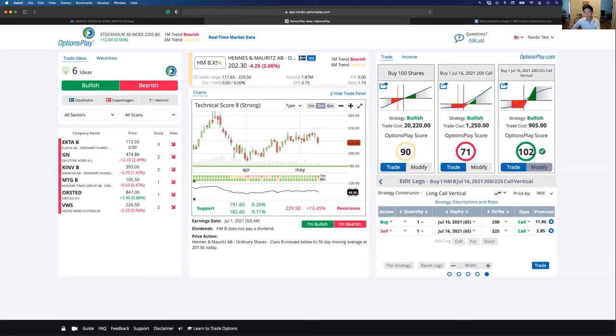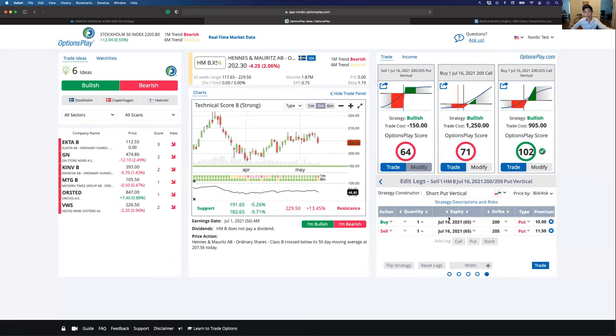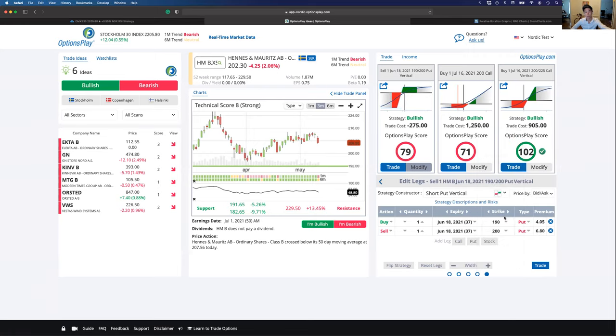On whether there are plans to introduce a neutral button in the tool — yes, we're actually working on that. The neutral button will default to showing you credit spreads, like the ones I was showing earlier.